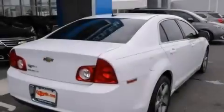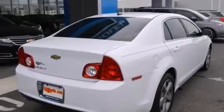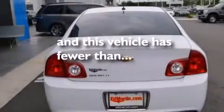Steering wheel mounted controls, four-wheel disc brakes with ABS, and this vehicle has less than 26,000 miles.